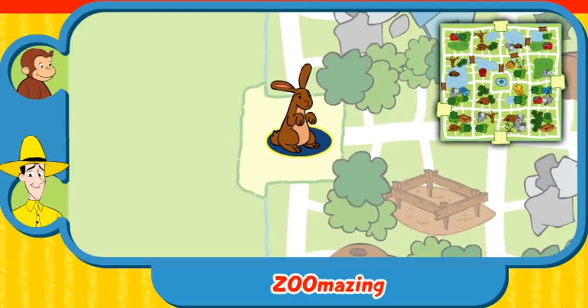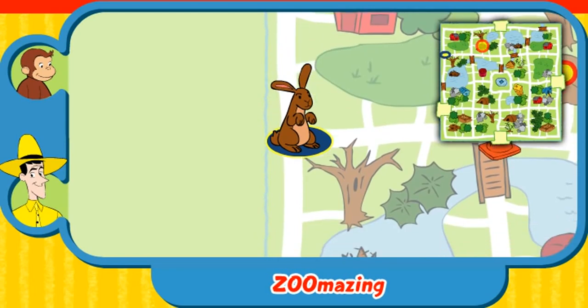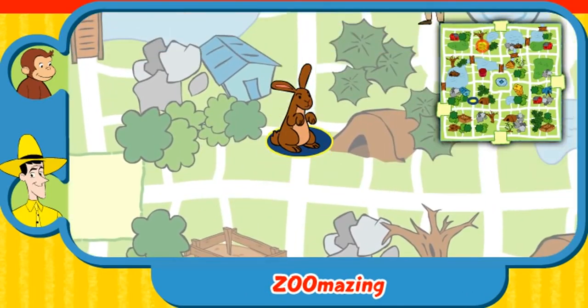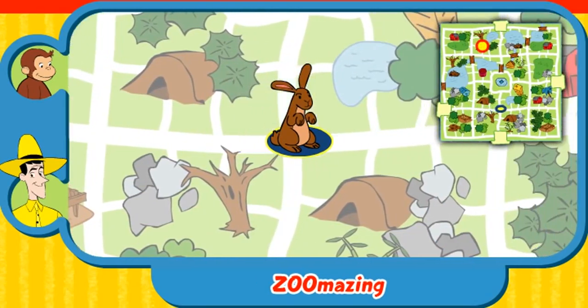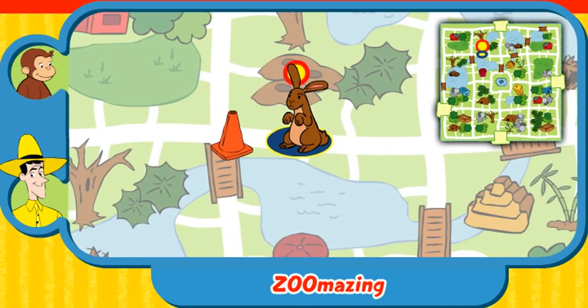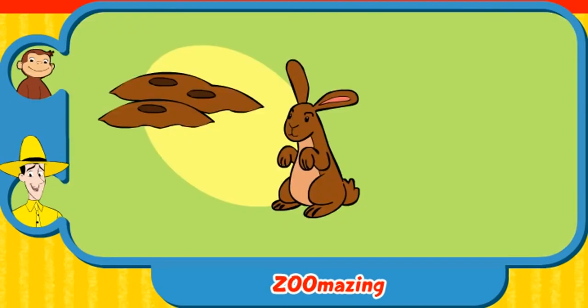Can you help this animal find his home? Here's where he is now. Here's his home. Turn around. Yay! You found his home. The rabbit sleeps in an underground burrow. Thanks for helping. Click the green button to help another animal.